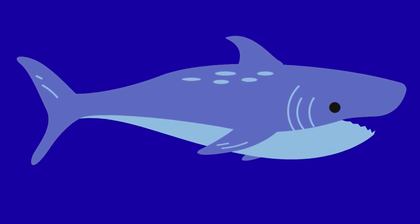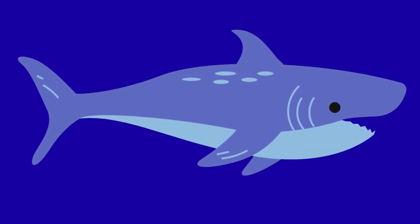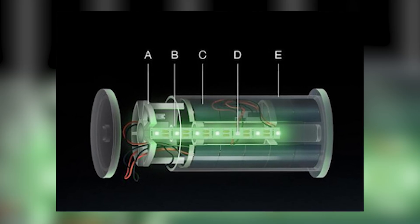Hello and welcome to another Salty Sunday. Today I'm going to be talking about a promising new technology: solar-powered illuminated buoys designed to reduce sea turtle bycatch in coastal gill net fisheries.